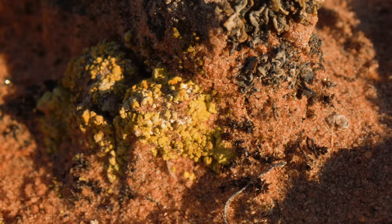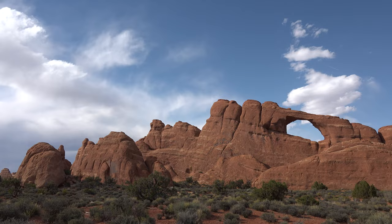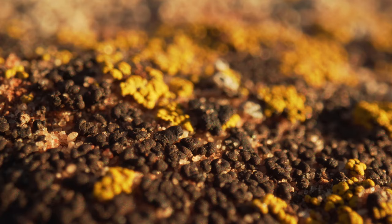A lot of people don't know that bio crusts are these ancient assemblages. We get them here in deserts because there's just not enough rain for there to be a continuous covering of plants. The desert is a really amazing place.